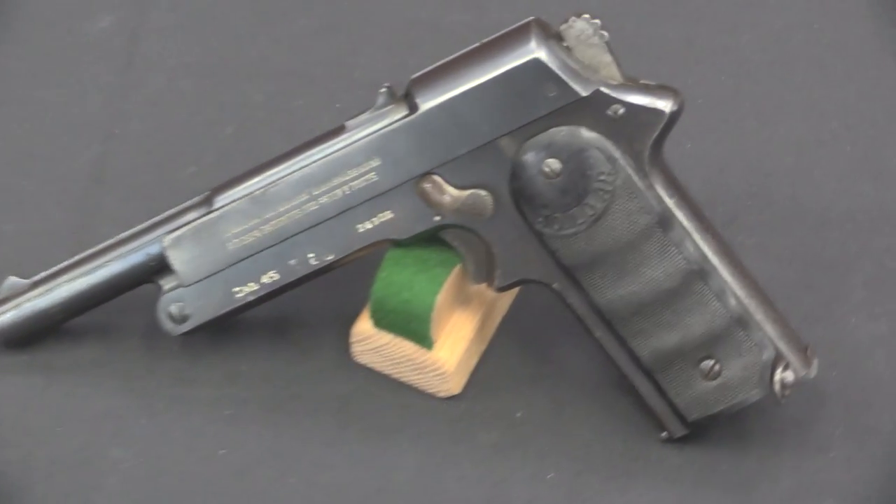It sounds a little bit fanciful. At any rate, he comes up with the idea, and the notion here is that this allows you to cock the pistol one-handed. He patents it, gets his patent in 1919, and then over the next couple of years tinkers around and goes looking for a company to actually manufacture the guns.